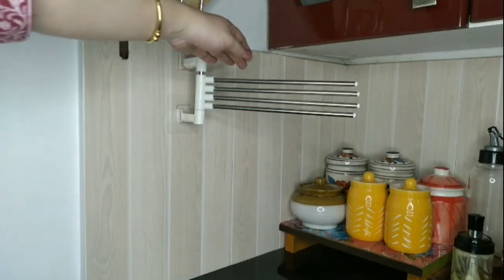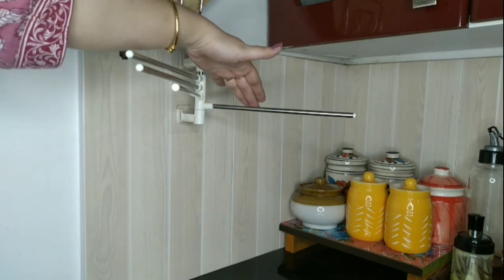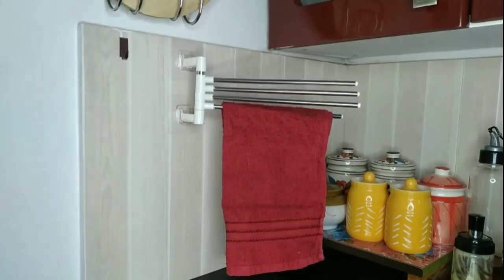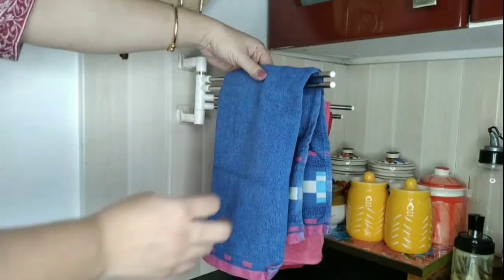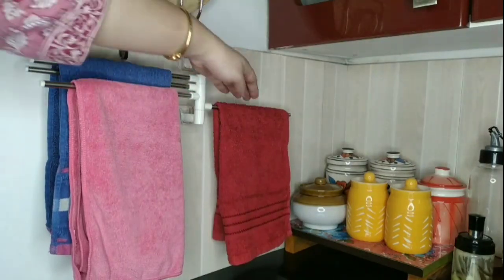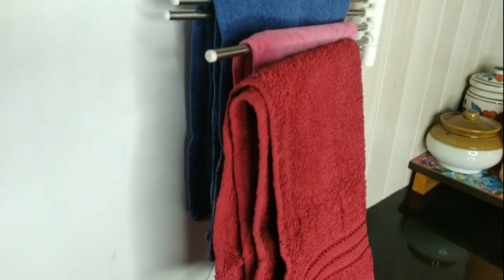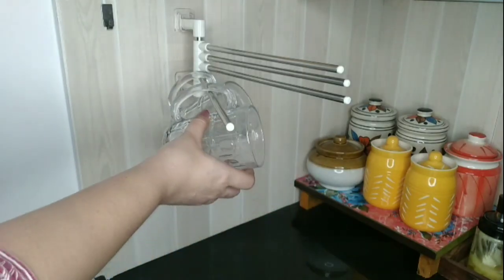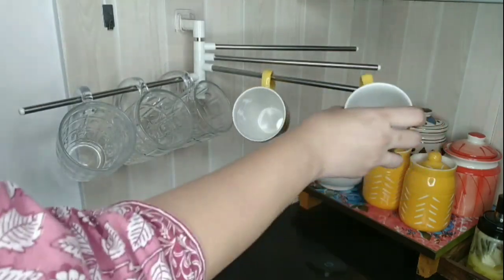I have shown you this four-hanging towel organizer many times. This is best for small kitchens where you don't have much space — you can hang four towels together on this organizer. You may also use this for other purposes like hanging glasses, aprons, cups, etc.